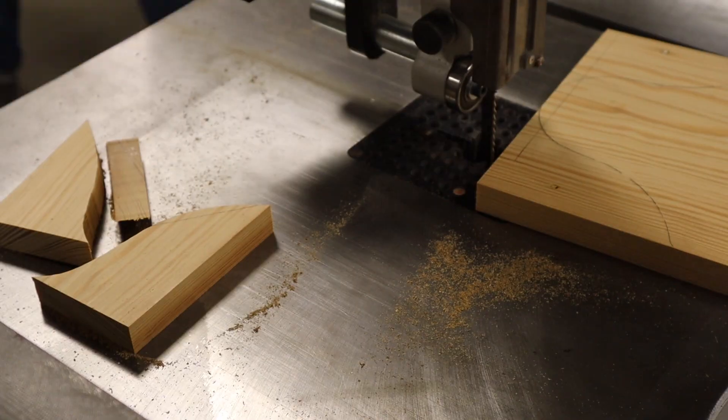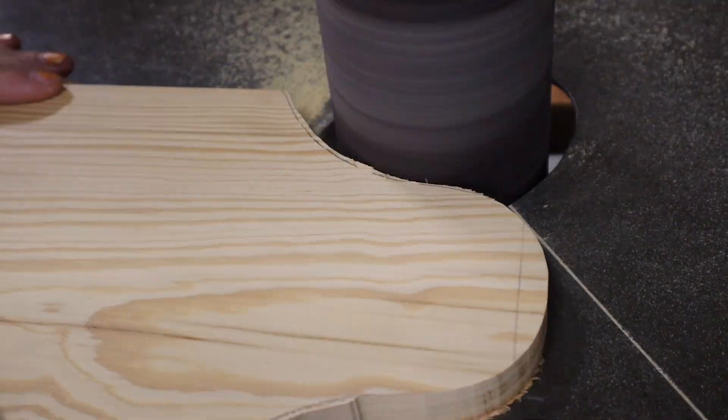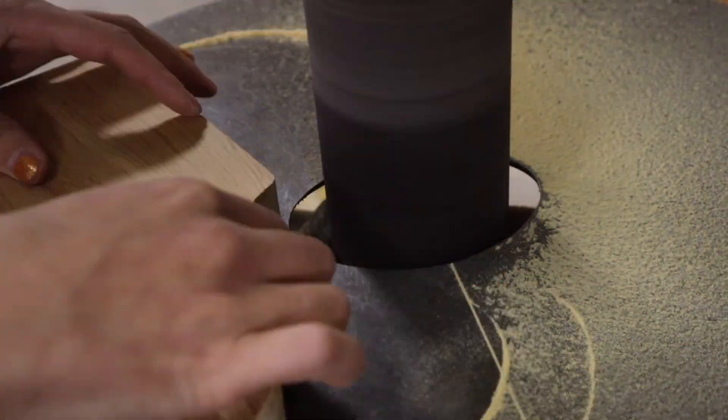I traced that for my second shape because now I have a real template, and then repeated the whole process over again — super fast mo! The two pieces were already pretty much identical, but I ran them together through the spindle sander and I think that really sealed it up.